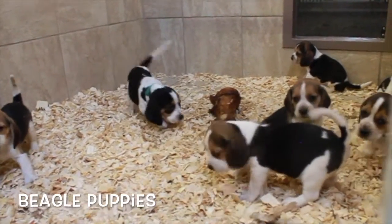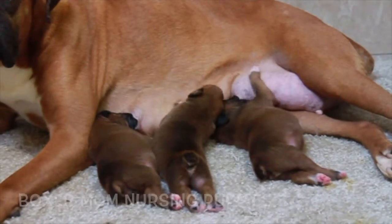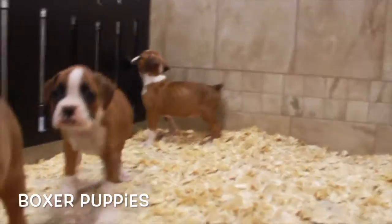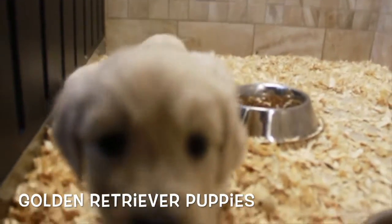The grooming rooms are fully equipped with the latest technology and bathing stations to make the dogs clean and happy. USDA breeders cannot sell a puppy until it is weaned and a minimum of eight weeks old. Once the puppy reaches eight weeks, it can be transferred to a transport company, also known as a distributor.